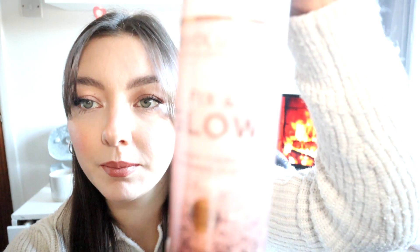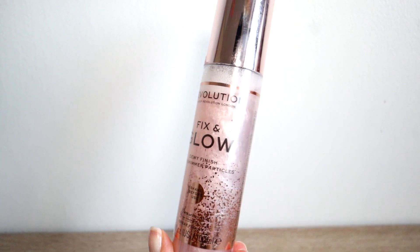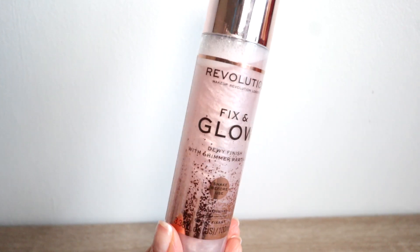The last makeup item is the Revolution Fix and Glow in a dewy finish with shimmer sparkles. It smells really nice and if you shake it up it's got like a pinky glitter to it. I really like that. So that's it for makeup.